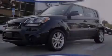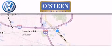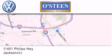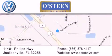Contact us today to arrange your test drive. Osteen Volkswagen is located at 11401 Phillips Highway in Jacksonville. Our goal is to exceed all of your expectations to ensure that you'll return for future visits. We're going to make you smile.